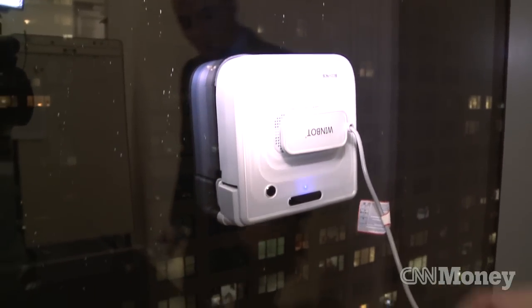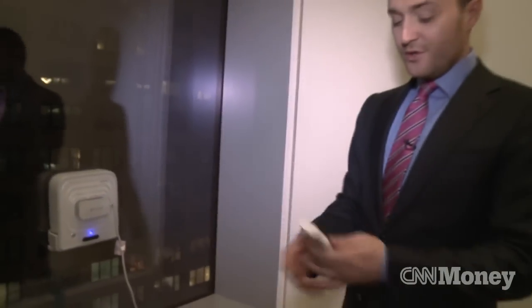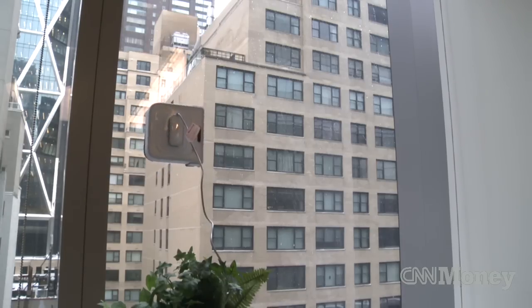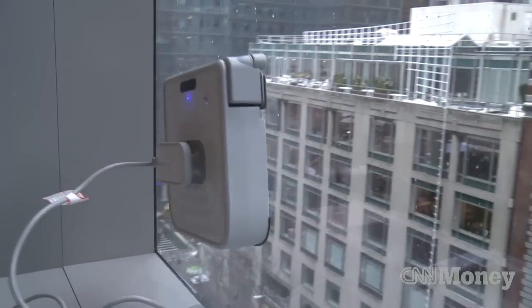This robot is called the WinBot. As you can see, it cleans windows. You can use a remote control to send it left, right, up and down, but it can actually figure out how big your window is and decide what's the most efficient way to clean it.